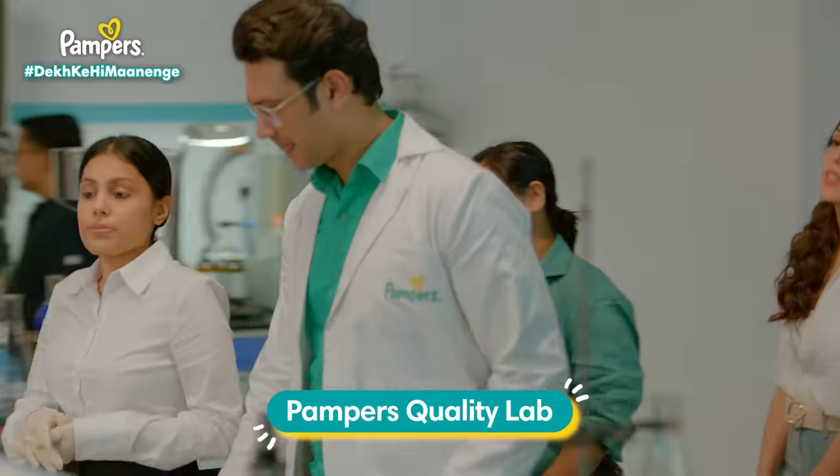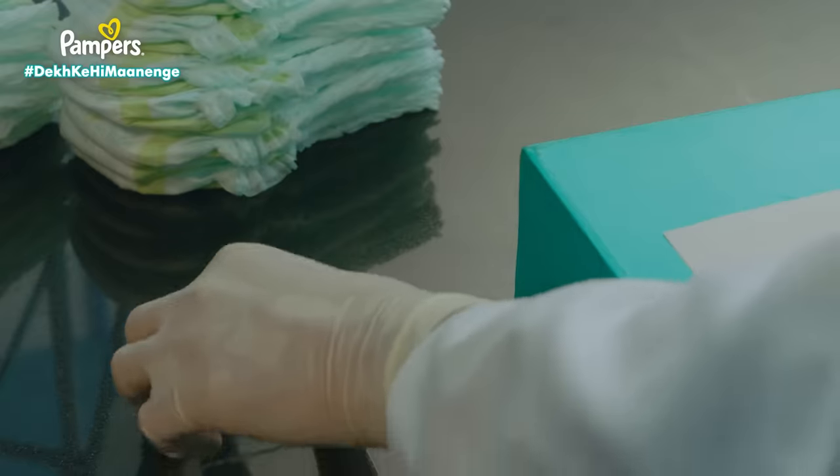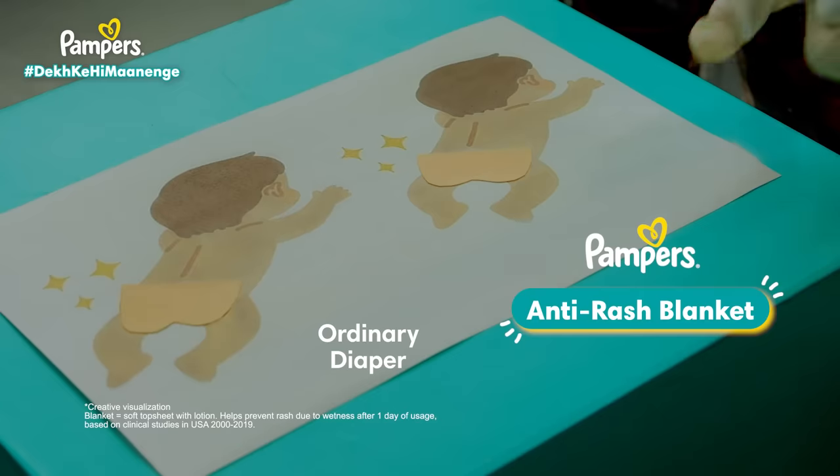Every baby's sleep is a big deal — diaper rash. With that protection? In India, only Pampers use diaper lotion with aloe vera. Spreading your baby's protection to prevent rashes.